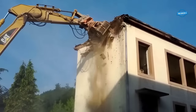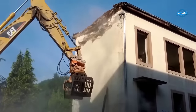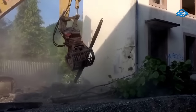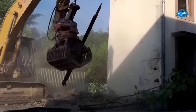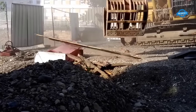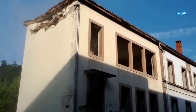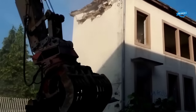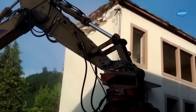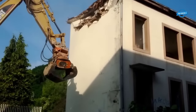One of the key benefits of using an excavator with grapples for demolition is its exceptional power and versatility. The grapple attachments, with their robust jaws and powerful hydraulic systems, enable the excavator to firmly grip and manipulate materials such as concrete, steel, and debris with ease. This ensures the demolition process is carried out swiftly and effectively, minimizing delays and maximizing productivity.